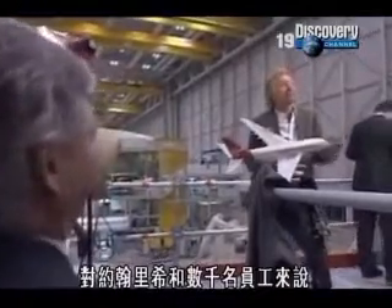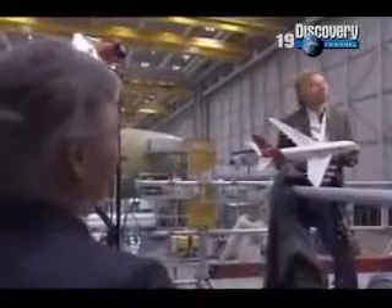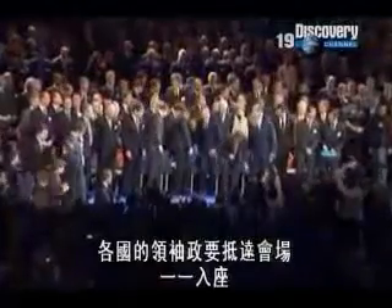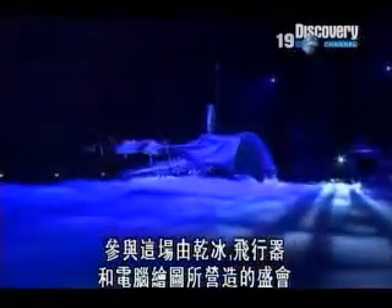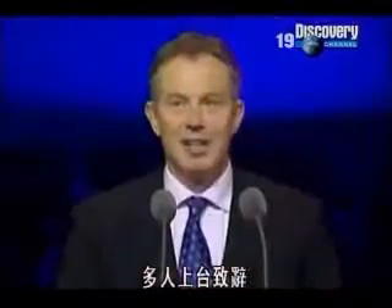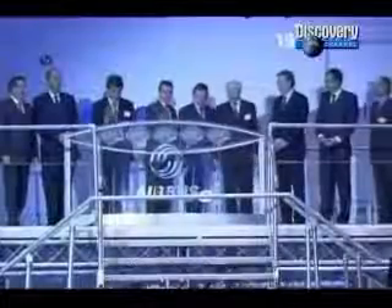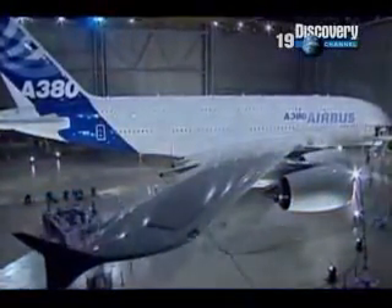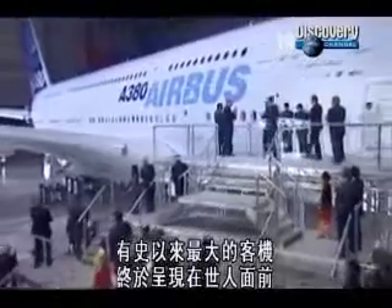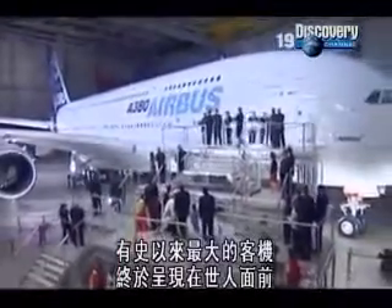For John Leahy and thousands of others, it's a dream come true. 'It took an awful long time to get here, didn't it? But now we're here — it's pretty exciting.' The heads of state and governments arrive and take their places for a spectacle featuring dry ice, flying machines, and computer graphics. Speeches are made, but there's only one star of this show. Finally, the biggest airliner of all time is there for all to see.